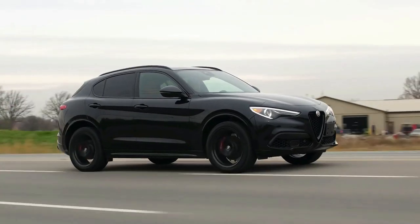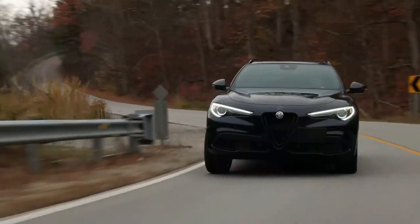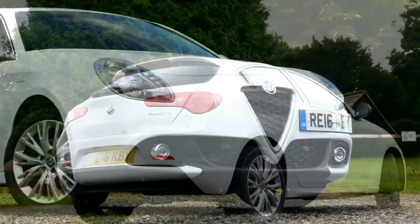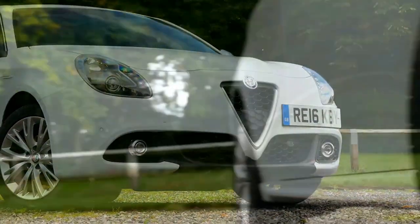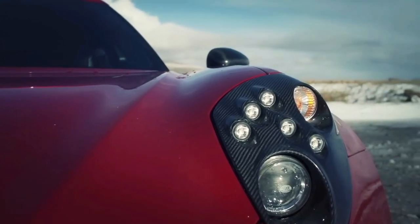Next up, Alfa Romeo: a brand that whispers timeless charm — heritage with horsepower. Picture yourself behind the wheel, traversing landscapes like a classic novel brought to life, the engine purring like a confident protagonist. An Alfa Romeo is more than a ride; it's a journey through the pages of history, blending heritage with the thrill of speed.